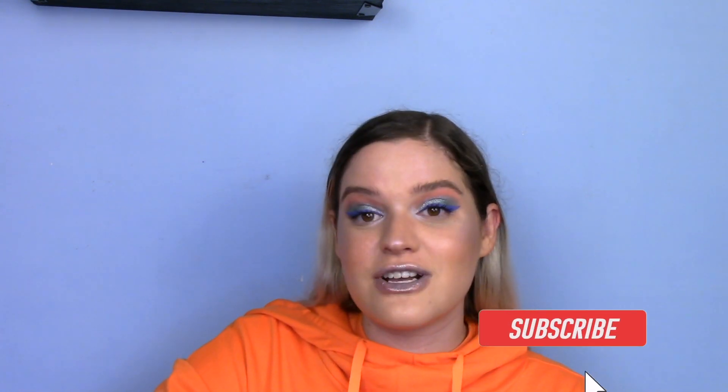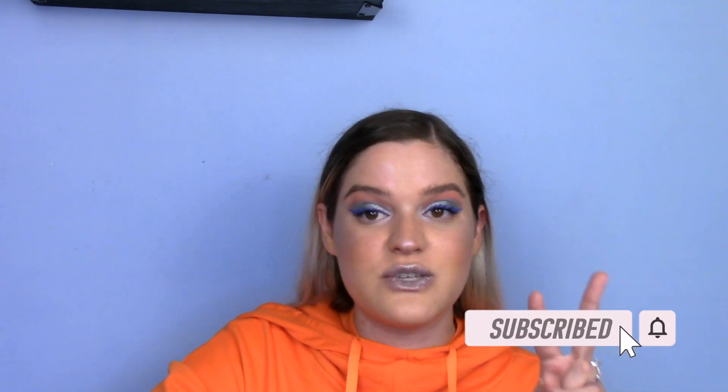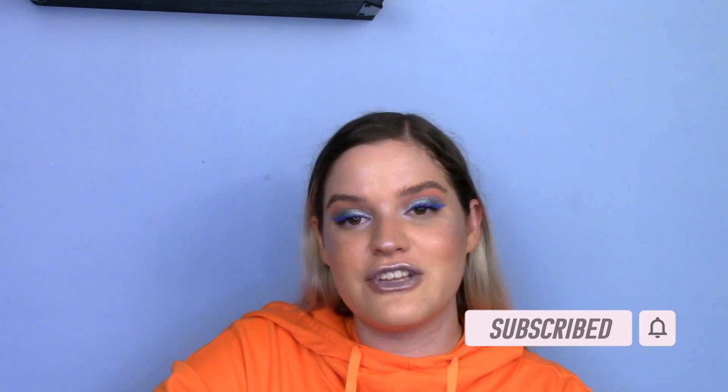So if that sounds good, keep on watching. Before we get too far into the video, please consider clicking that subscribe button. I upload twice a week. It's totally free to subscribe and I would love to have you back on the channel.